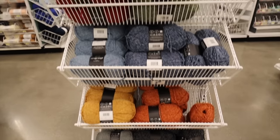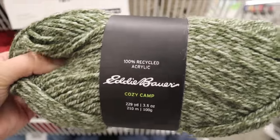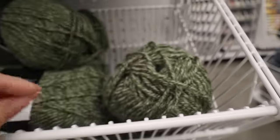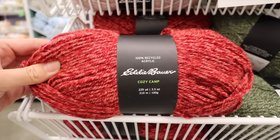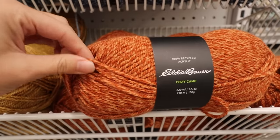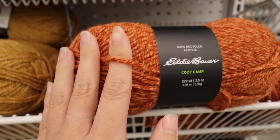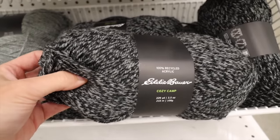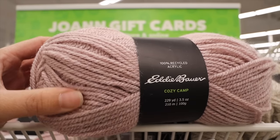The very first yarn I came across at Joann's is the Eddie Bauer Cozy Camp. Cozy Camp is labeled as a 100% recycled fiber — I seriously cannot believe Eddie Bauer came out with a yarn line. This is a 100% recycled acrylic fiber. Recycled fibers don't necessarily have the same softness as standard acrylic, so I'd give this about a six out of ten on the softness scale. It does kind of remind me of a 100% wool fiber. It's labeled as a number four worsted weight yarn and for the fall months this is going to be a great option — the colors are definitely screaming fall autumn vibes.